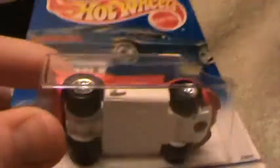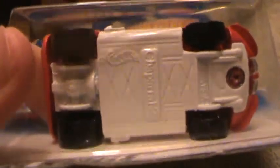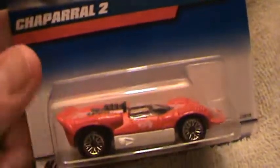I think the Chaparral was the original one — the original Redline series car with the little thing sticking up in the back.